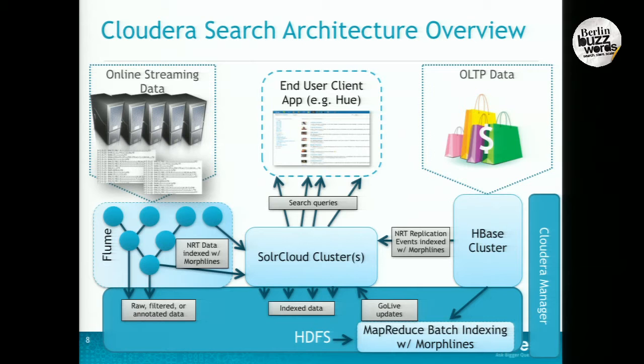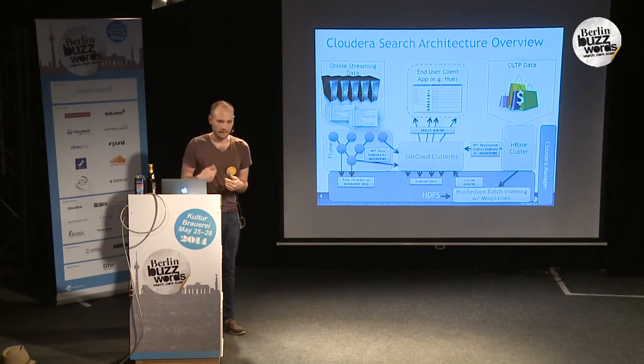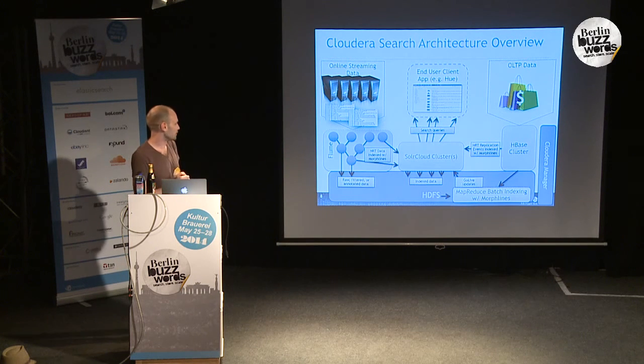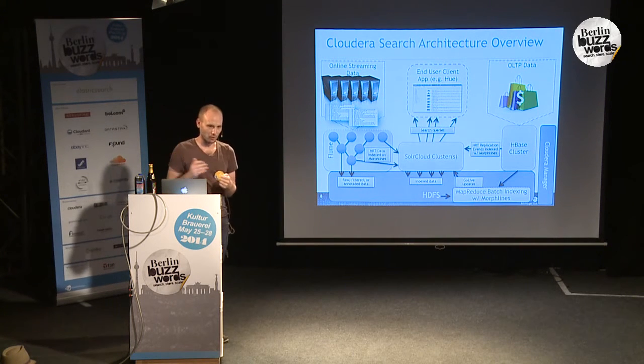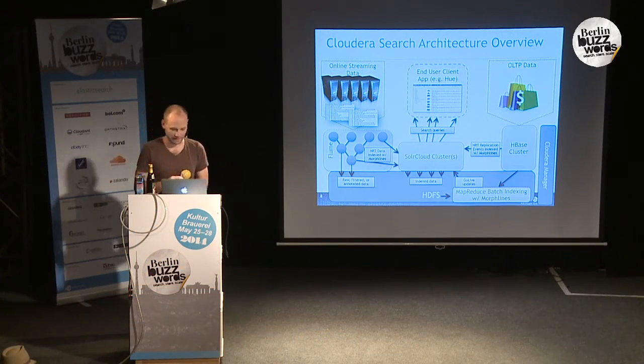We've done integrations with HDFS so that SolrCloud runs natively on HDFS rather than the local file system, integration with HBase so that as you're indexing data to HBase that can immediately be available for search, as well as Flume. Data can come into Flume and be piped off into Solr along with whatever other sinks you have, like HDFS. Another great integration is with Hue, a graphical interface into many Hadoop projects. It has really great support for Solr where you can do drag-and-drop to create a whole interface for searching with facets.